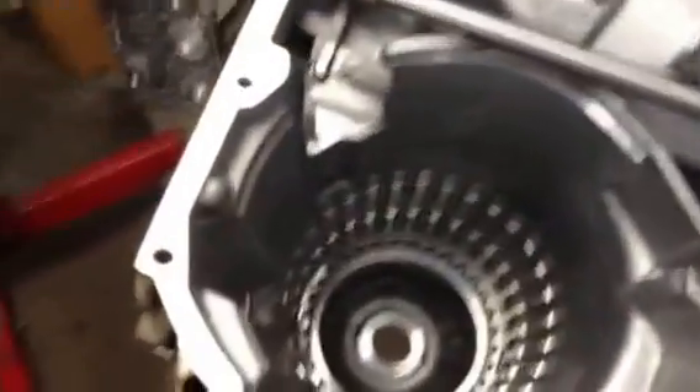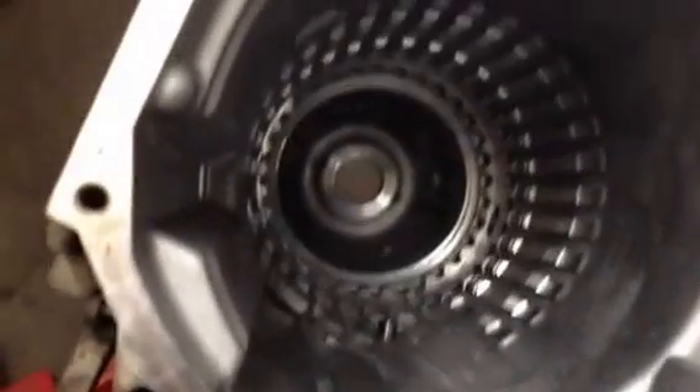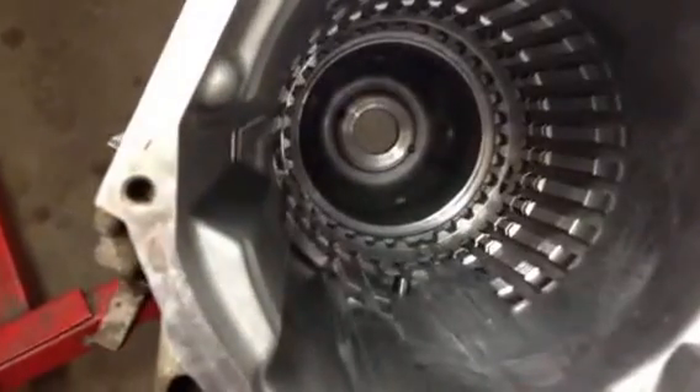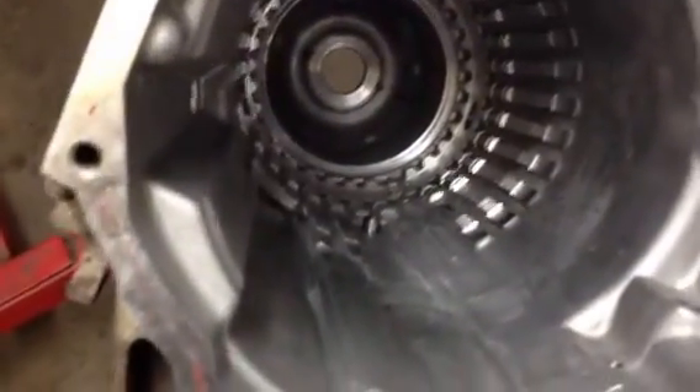In addition to the normal rebuilding items, you're going to have a case requirement. One of the critical factors is not only fixing the transmission parts that break, but addressing the control-related cause factor for the failure — in this case, high line pressure. Thank you.